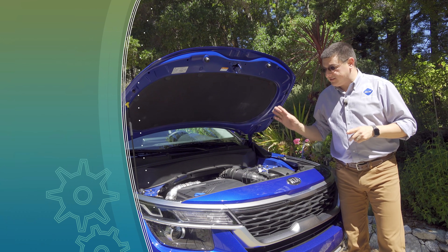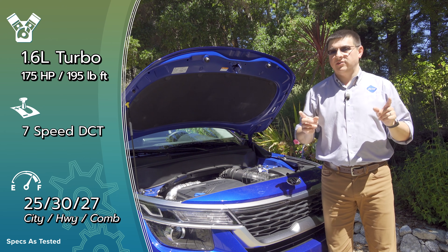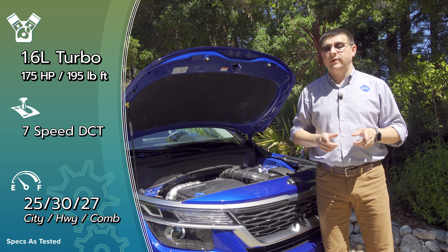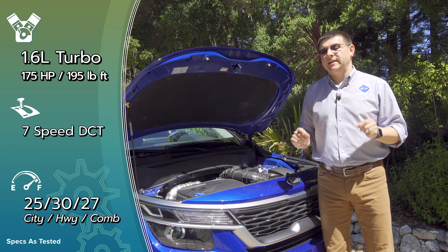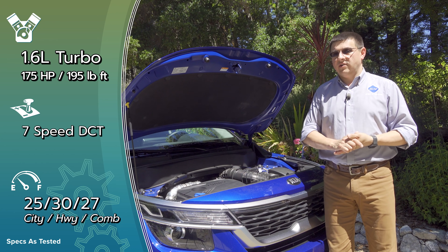A key reason to get the Seltos over the Soul is the availability of all-wheel drive, and also a logical reason to buy this over something like the Toyota CH-R, which is front-wheel drive only. Basically, Kia says you can get all-wheel drive, or you can get front-wheel drive and more stuff on the inside, for the same price — just under $22,000 before destination. Aside from that, every other Seltos will have all-wheel drive.